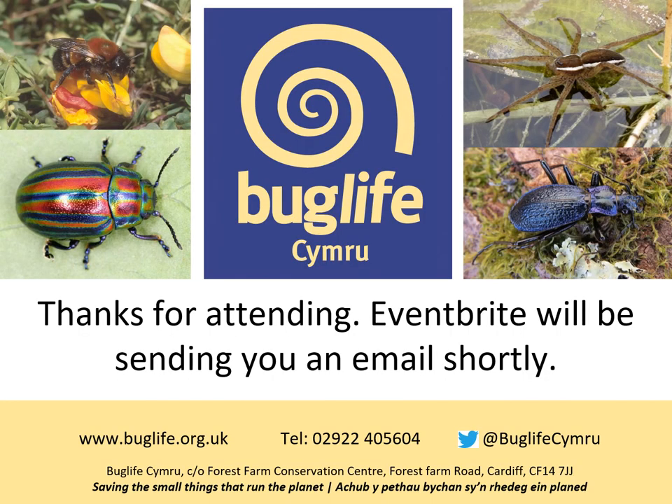That's the end of the workshop. I hope that's been really helpful. Please get in touch with Buglife if you have any questions, and there's lots more information on the Giving Nature a Home project in Cardiff website.